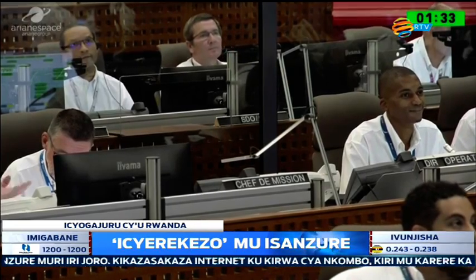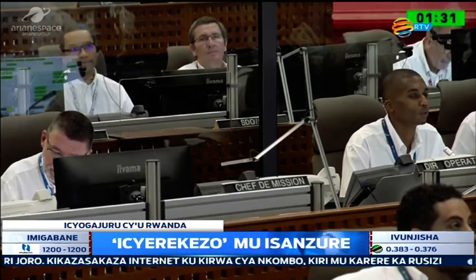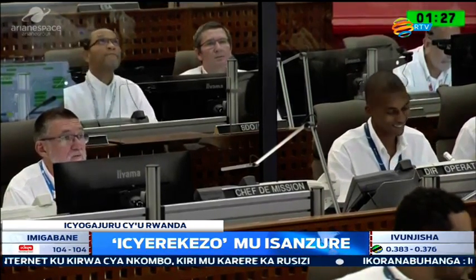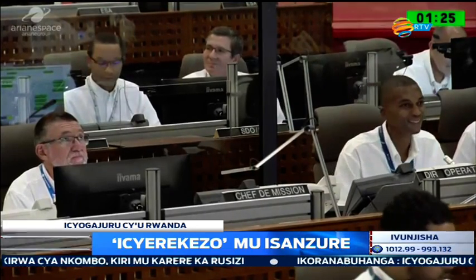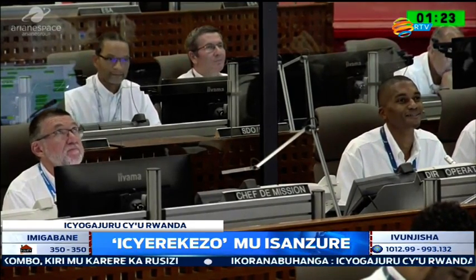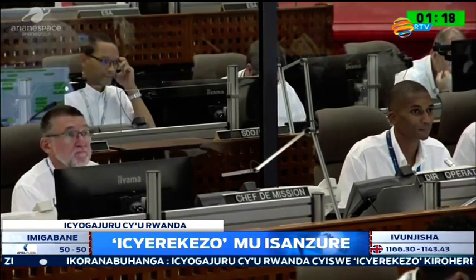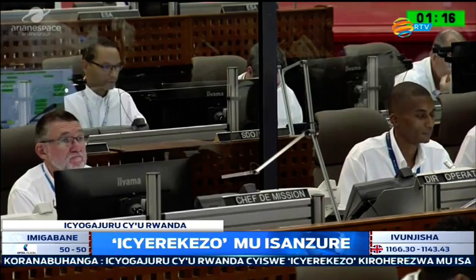The rocket lifts off, nothing can hold it back, and those swing arms pivot away. Looking very relaxed in there, everybody's done this many, many times before. Getting closer now to the one minute mark.